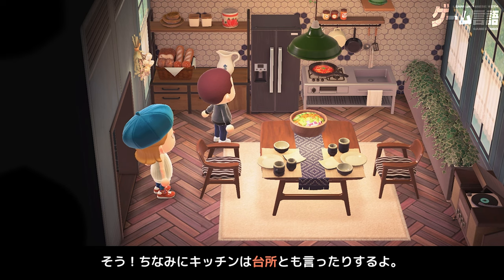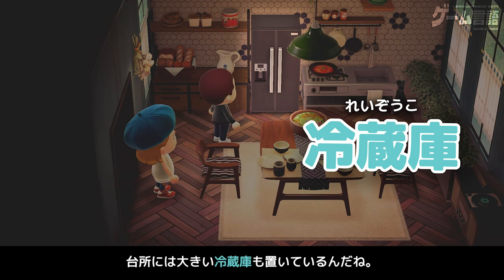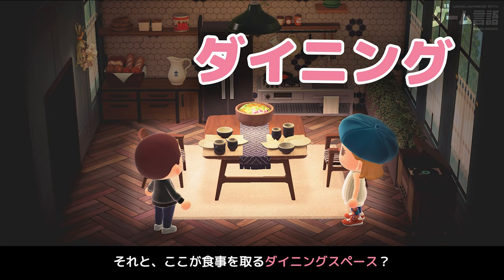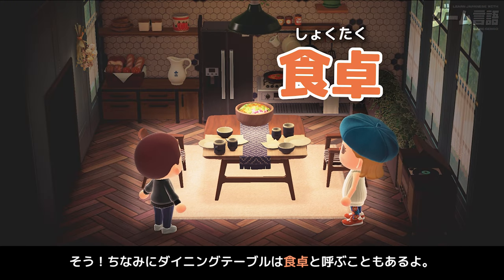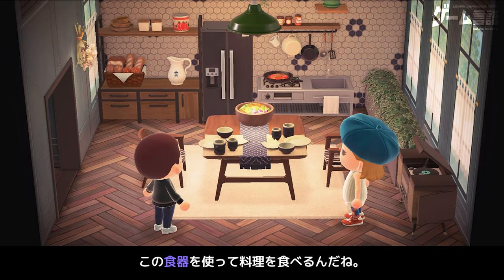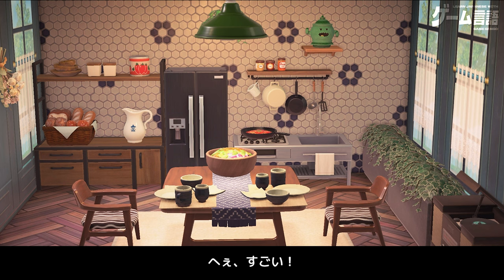じゃあ、キッチンに行って食べ物を取りに行こう。いいね。ここはキッチンとダイニングスペース。おー、ここのキッチンで料理をするんだ。そう。ちなみにキッチンは台所とも言ったりするよ。台所には大きい冷蔵庫も置いてるんだね。うん、たくさん食べ物を入れられるよ。ちなみに、ダイニングテーブルは食卓と呼ぶこともあるよ。このダイニングテーブルの上には料理と食器が並んでる。この食器も、さっき見た作業台で作れるよ。へー、すごい。